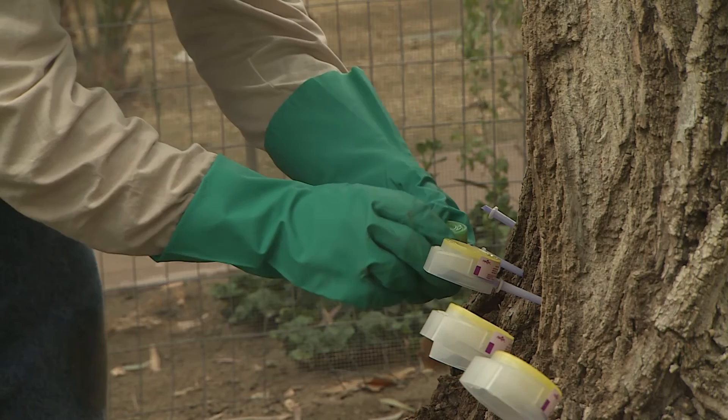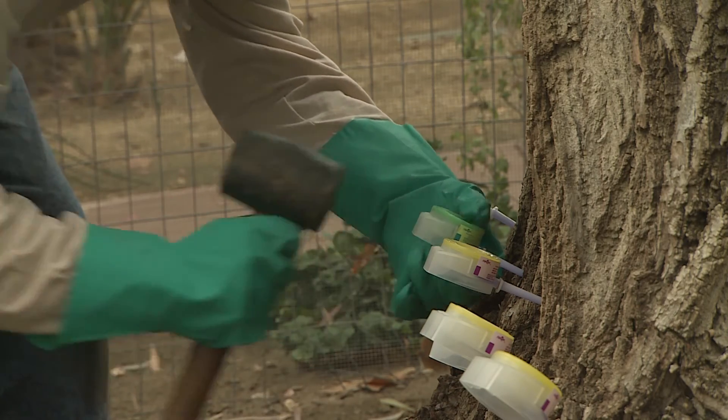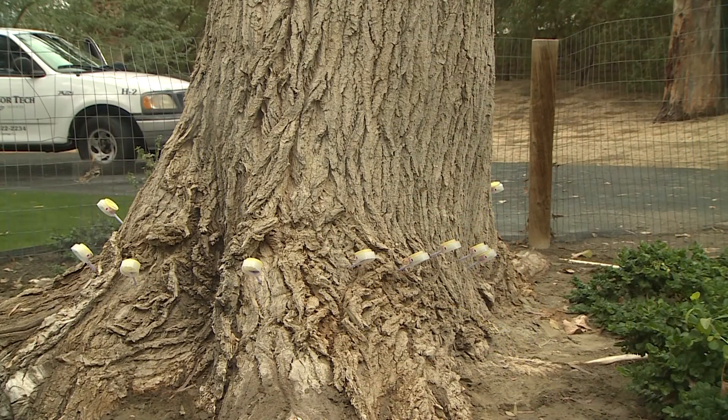Sometimes when you have grass and various other plantings underneath a tree, they can consume an awful lot of that fertilizer that is actually spread underneath the tree. In fact, grass can be very, very competitive with a tree for the fertilizer. So by injecting the fertilizer directly into the tree, you can be assured that that tree is going to get the fertilizer and those plants around the base of the tree are not.